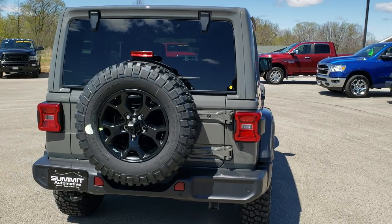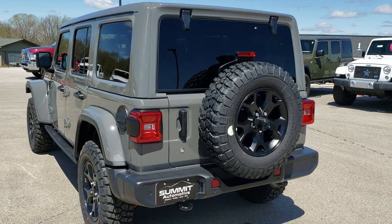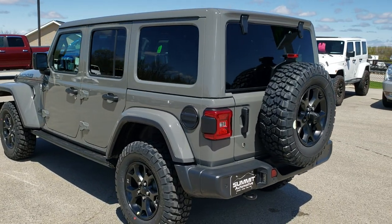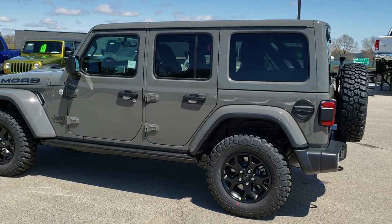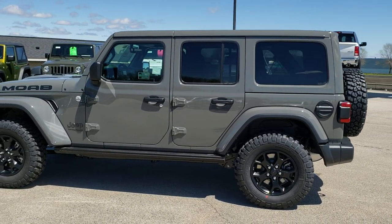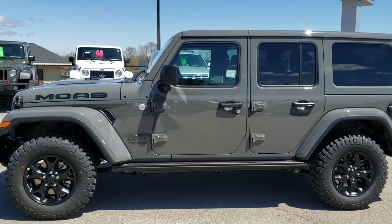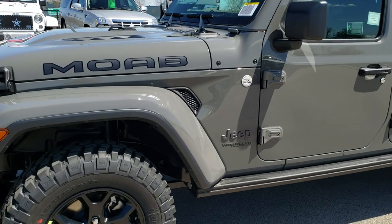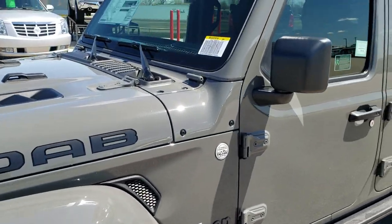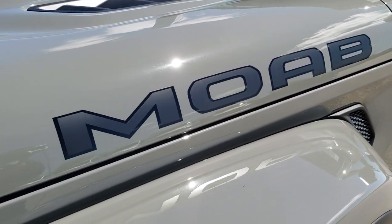We'll get into the specifics of the vehicle in just a second, but I always like to do the actual walk-around so that our customers can all see how the vehicle looks. Really good looking color on here — Sting Gray is the color. You'll notice it has the color-matching fenders, the color-matching hard top, and the Moab stickers on the front here.